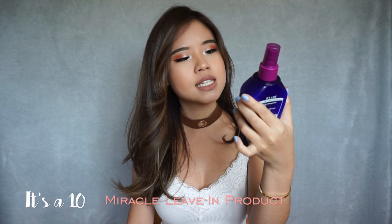Still on the topic of hair, I have this product right here — it's called It's a 10 Miracle Leave-In Product. I actually had the smaller bottle which was about $18, and then my mom took it back to Asia because she loved it as much as I did. This is my second bottle, which was $36. It does 10 things, that's why it's called It's a 10. I love this so much — it makes my hair so soft. I've never really had soft hair ever since I've bleached and colored it many times over the past few years. If you have really dry hair and a problem with frizziness, try it. It's awesome and it smells so good too.